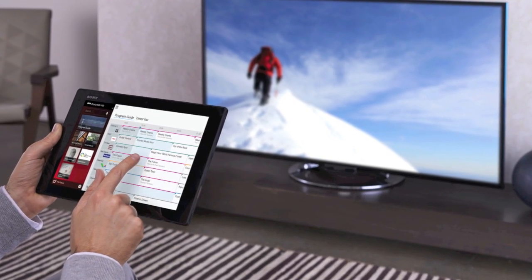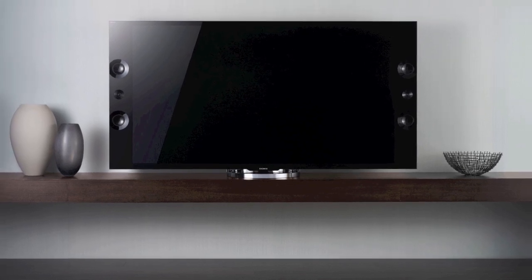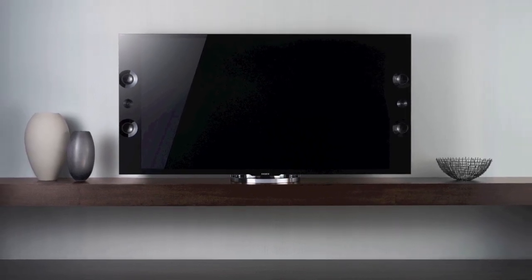Well, seeing is believing. Make sure to check out your local FutureShop to check out some of the beautiful displays for the Sony 4K televisions. There's an 84-inch available in the market with 55 and 65-inch available as well. And also get more information at futureshop.ca.